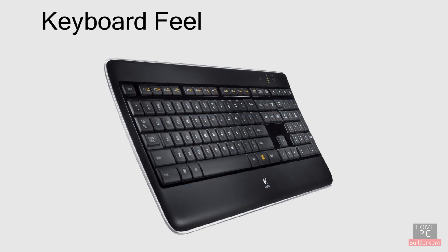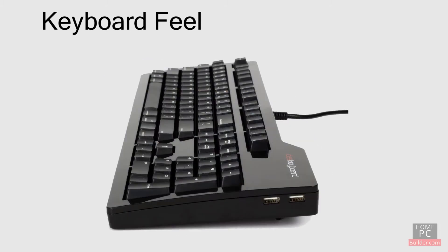The keyboard feel is another issue. Some keyboards have keys that feel soft when you press. Other keyboards feel harder, and there's more of a click when you type.